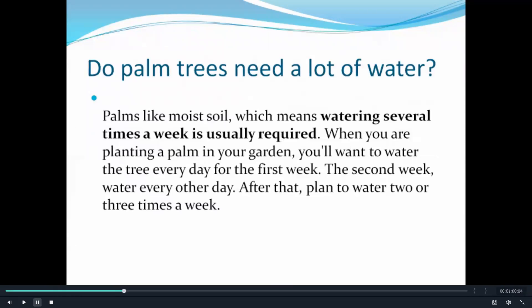Do palm trees need a lot of water? Well, palms like moist soil, which means watering several times a week is usually required. When you are planting a palm in your garden, you'll want to water the tree every day for the first week. The second week, water every other day. After that, plan to water two or three times a week.